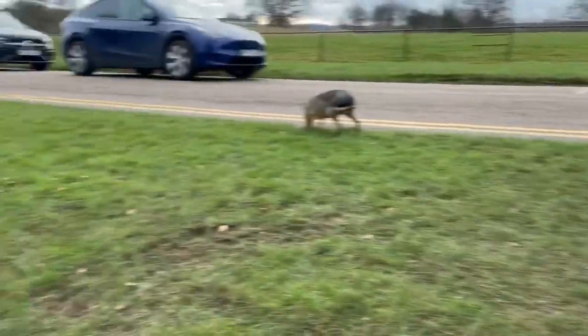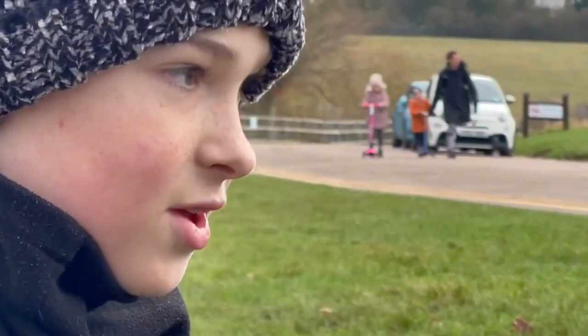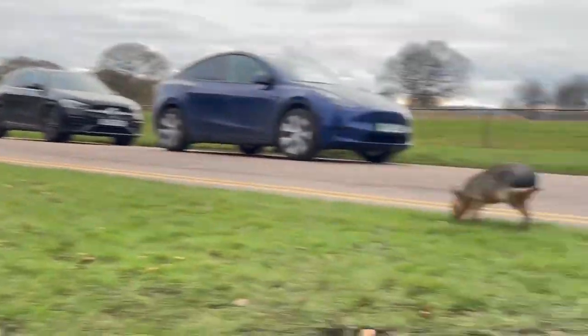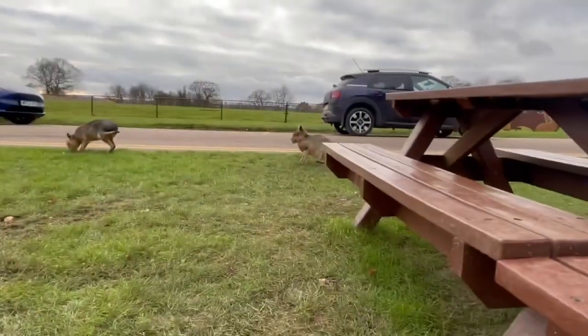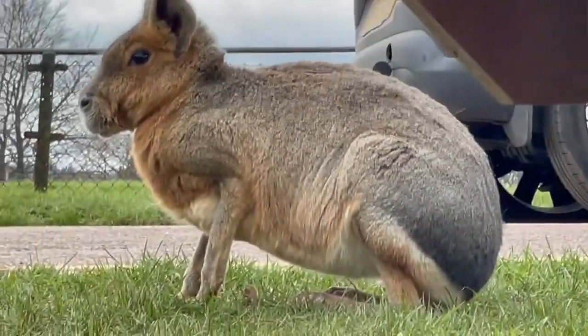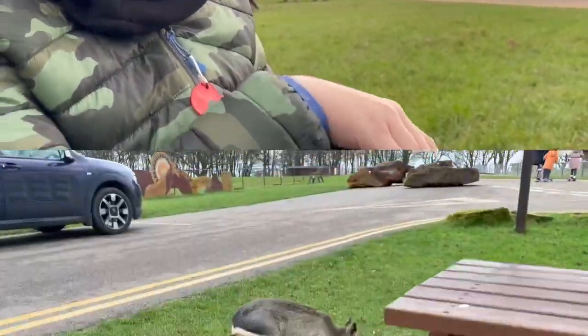They're very scared of humans and don't like human interaction that much. That one's weird, but normally they just eat the grass and vegetation around, so they definitely have enough food to survive. Their number one priority is definitely avoiding humans.